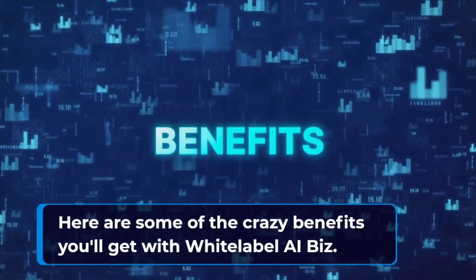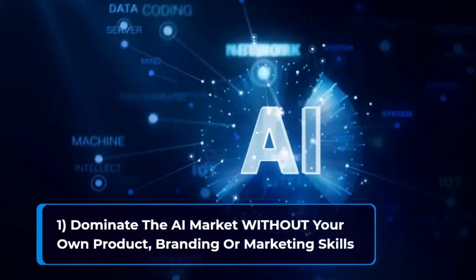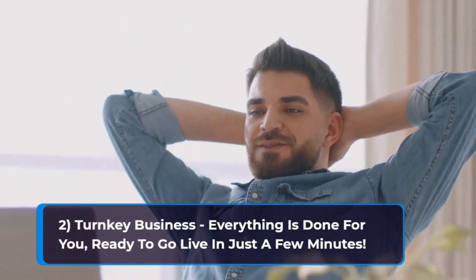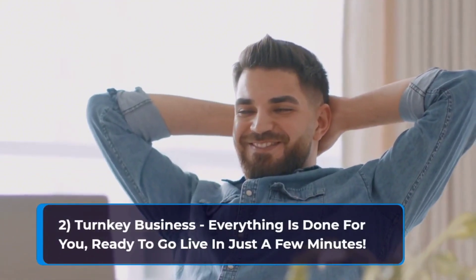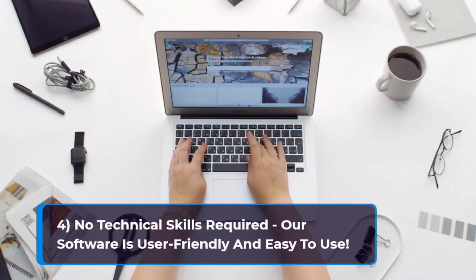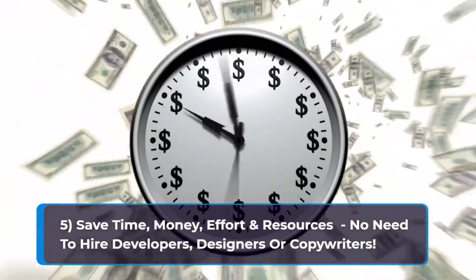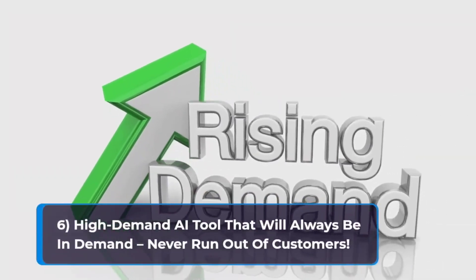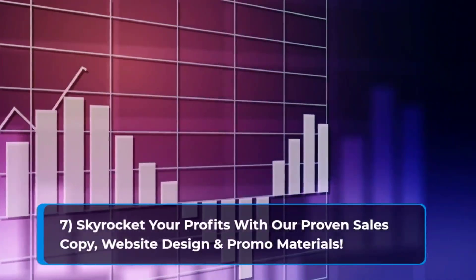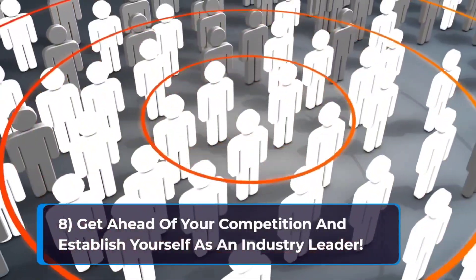Here are some of the crazy benefits you'll get with White Label AI Biz: dominate the AI market without needing your own product, branding, or marketing skills; turnkey business — everything is done for you, ready to go live in just a few minutes; keep 100% of the profits you make with no sharing; no technical skills required — the software is user-friendly and easy to use; save time, money, effort, and resources — no need to hire developers, designers, or copywriters; a high-demand AI tool that will always be in demand so you never run out of customers; and skyrocket your profits with proven sales copy, website design, and promo materials.